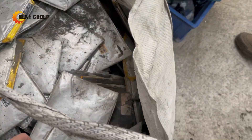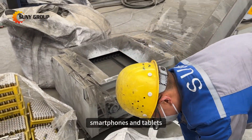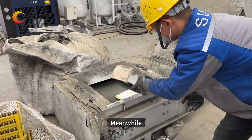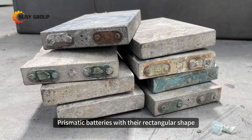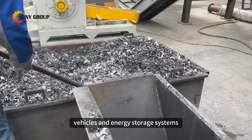Pouch batteries, on the other hand, boast a flexible design, making them perfect for sleek devices like smartphones and tablets. Meanwhile, prismatic batteries, with their rectangular shape, are often used in electric vehicles and energy storage systems.